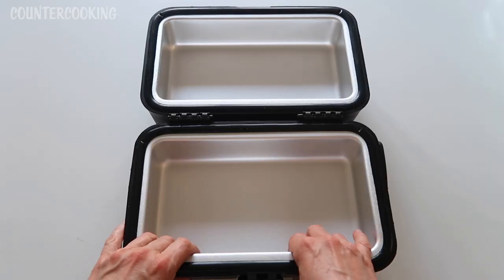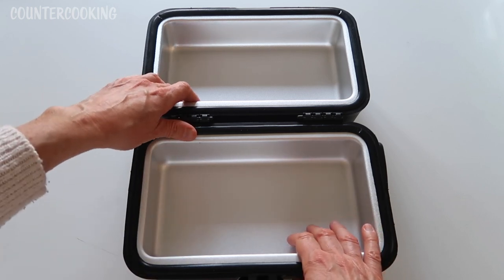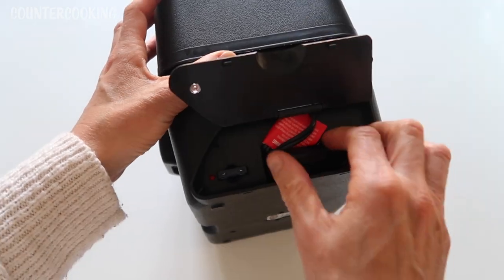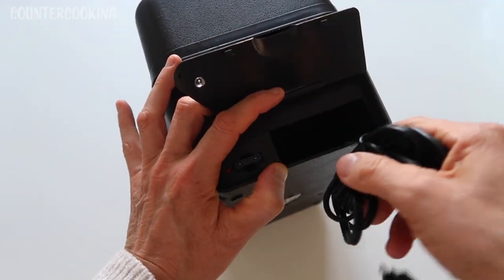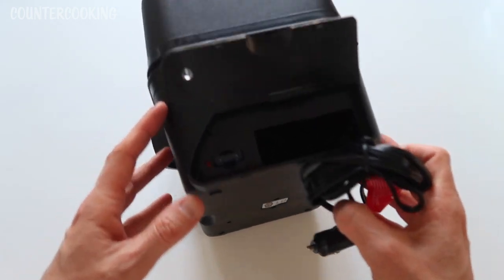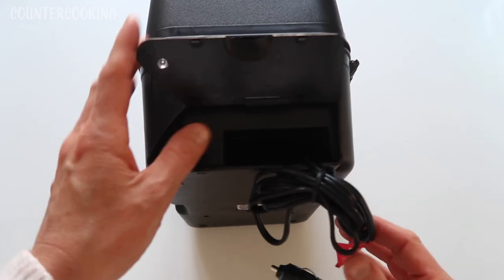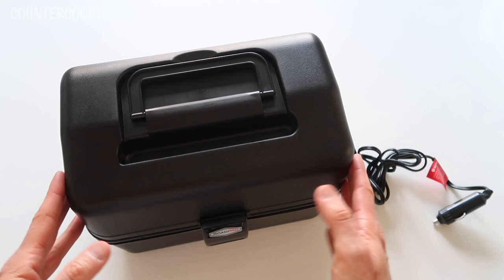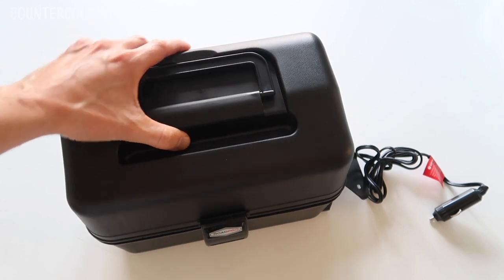Here's the bottom — I'm assuming this is the heating unit, this metal part — and the metal part on top heats up also. Here's the cord, and that looks like the fuse. The outer housing is all plastic, which is why it's so light, and the inside is aluminum, which is also light.